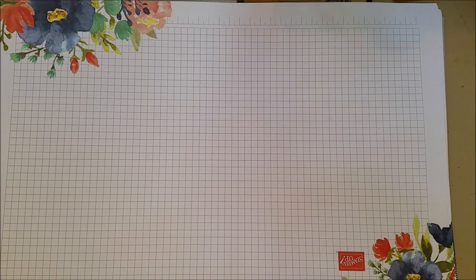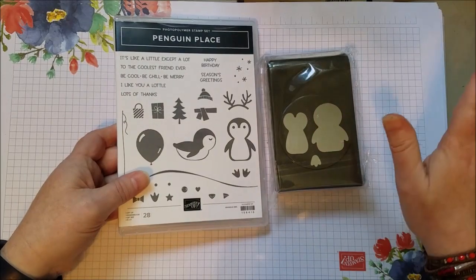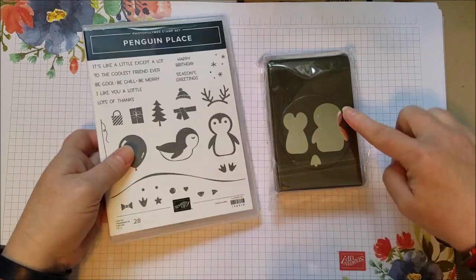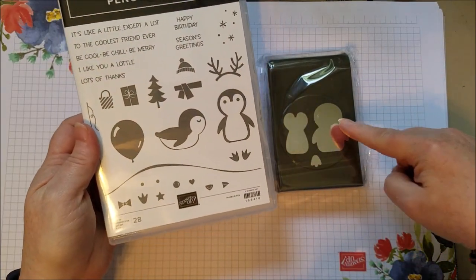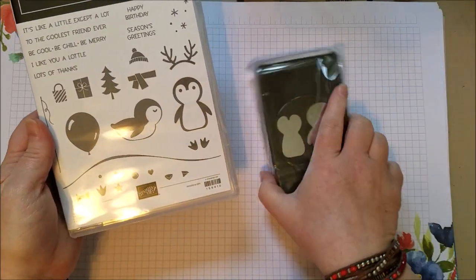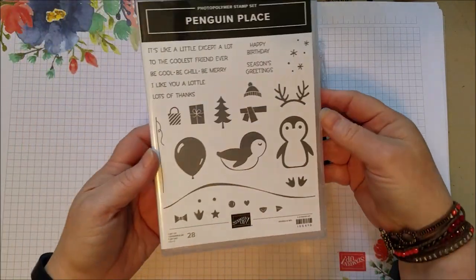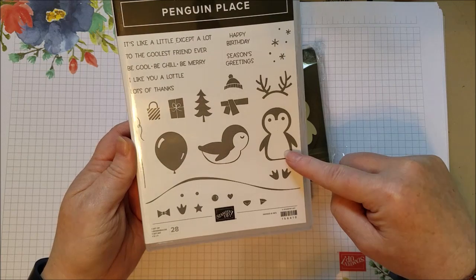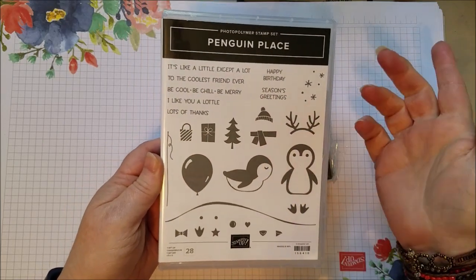Now the next one is my absolute favorite - so cute! And it's a punch. Anytime there's a punch, I'm all over it. Now this punch is a weird shape - it goes inside the penguin so that you can do black card stock and then white card stock to get that black and white penguin. You can punch out the stamped image too, so you can do stamped image or make it with card stock. It's just a really cute little penguin builder. He's got little feet - you need to cut out two of the little feet. There's a little sledding penguin and a little standing penguin.